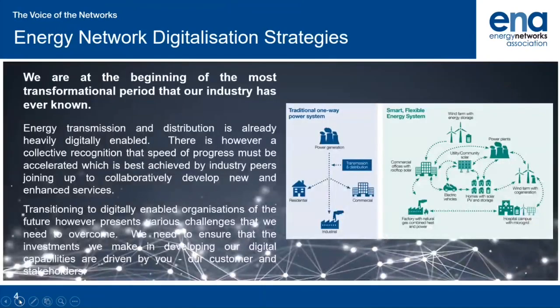All of the energy networks have now launched their own individual digitalisation strategies. The energy industry is undertaking a huge transformation — from a one-way traditional system to a smart, flexible system with electricity flowing in multiple directions and green gas being produced by renewable resources. Energy networks are already somewhat digitalised, but we need to go further, increase our speed, collaborate on standardisation, and make data available to our customers, driving digitalised networks and appropriate investments for customers and stakeholders.